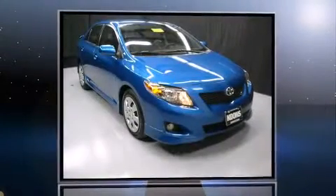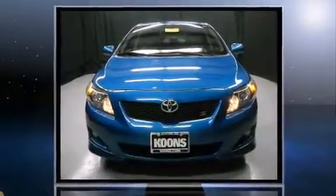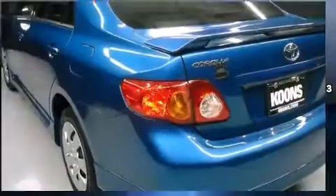Come test drive this 2009 Toyota Corolla. This four-door, five-passenger sedan just recently passed the 60,000 mile mark. It features a front-wheel drive platform, an automatic transmission, and a 1.8-liter four-cylinder engine.